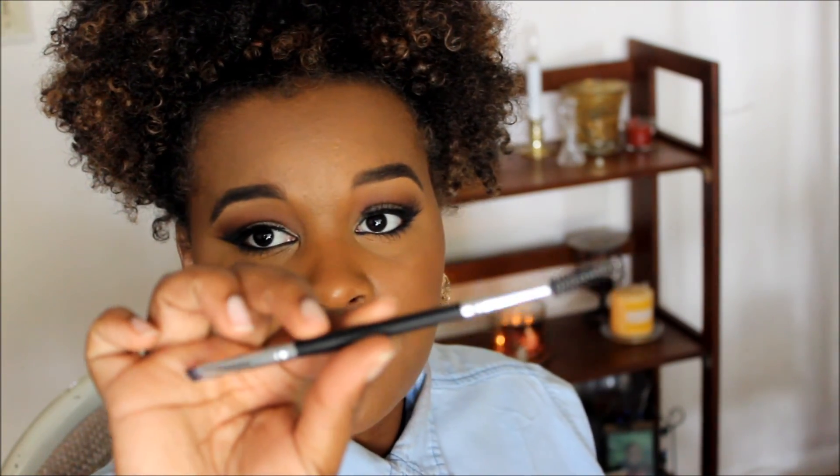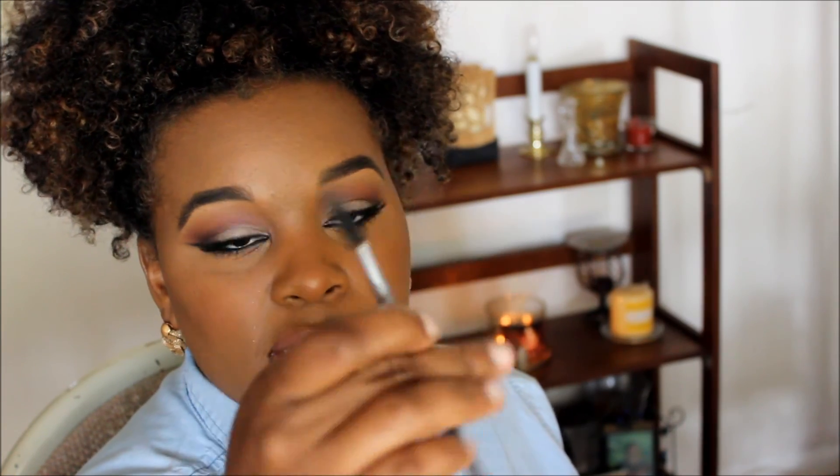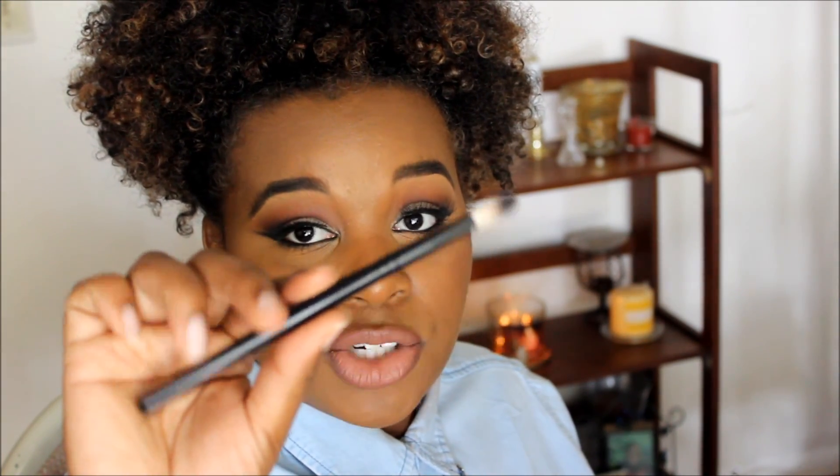The first brush that I picked up is this Duo Indent Brush. It is a brow brush — it has a dense brow brush right there and a spoolie at the end. I believe this brush was only $2. The next brush that I picked up was this Blending Brush. It's just a crease brush, blending brush. I love this — it's dense enough to pick up the color but light enough to fluff and blend the color out. I believe it was only like $3.